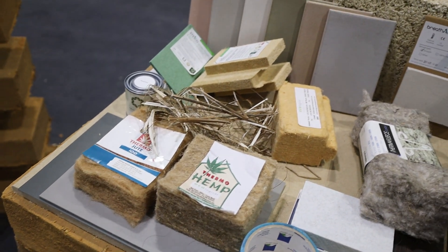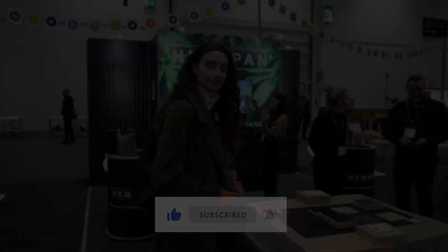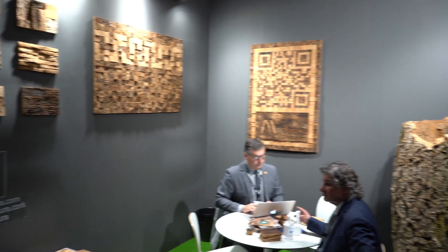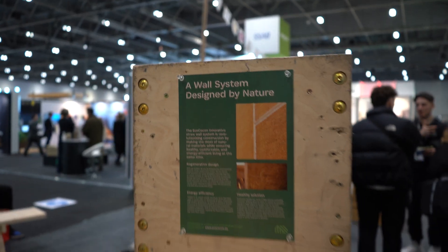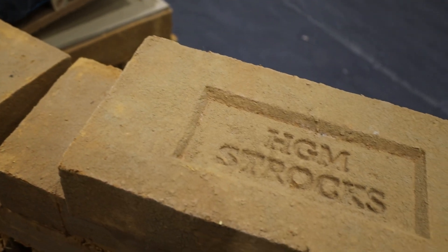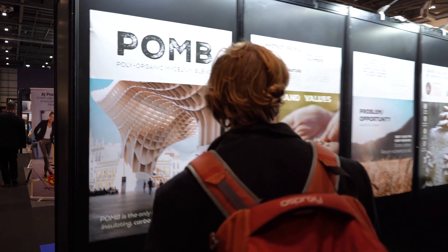We will be releasing a video soon all about hemp and its many uses, so make sure to subscribe so you don't miss out. Other natural materials showcased at the event included cob, straw bricks, cork and mycelium. Natural building materials as a whole have less embodied carbon — meaning how much energy they require to be produced — and the majority of them have existed for thousands of years. These materials are now re-emerging and surging in popularity due to our increased awareness of their environmental benefits and diverse uses.